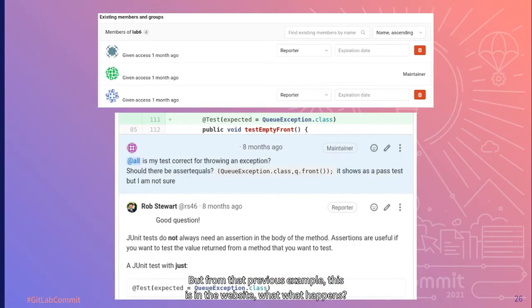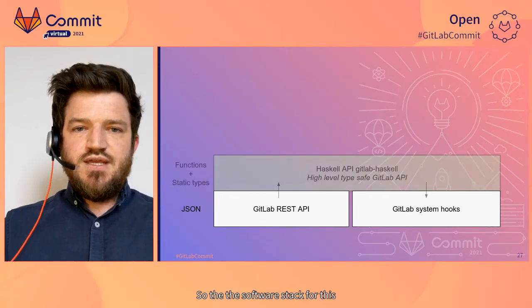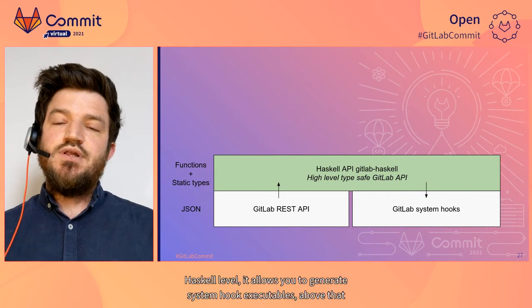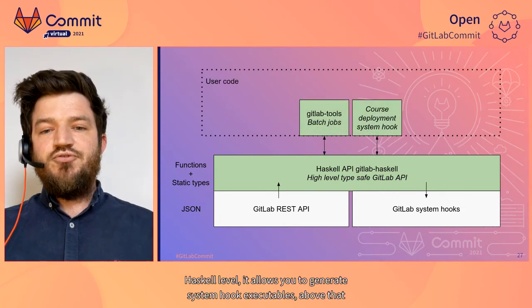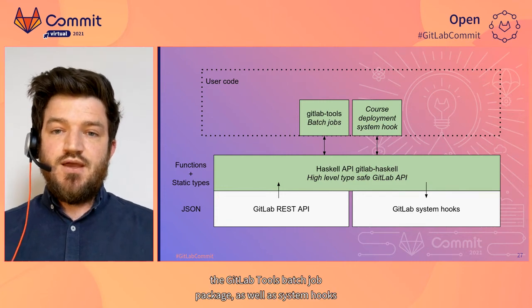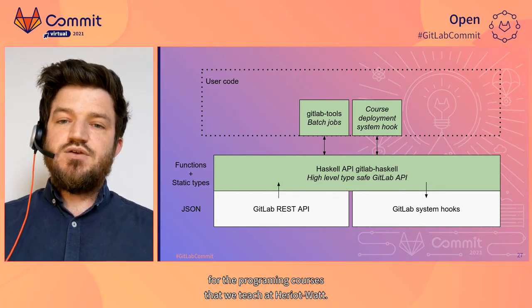From that previous example, here is what happens on the website. When a student creates a fork, the lab helpers are added as reporters allowing them to view the code. The student can then use the @all tag, which sends a message to all members of the project — in this case the lab helpers — who receive an email with the question directing them back to the website to answer it close to the code. The software stack lifts the REST API from GitLab into functions and types at the Haskell level, and allows you to generate system hook executables. We've used the library to build the GitLab Tools batch job package as well as system hooks for the programming courses we teach at Heriot-Watt.